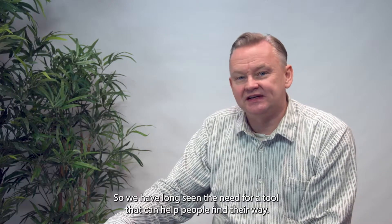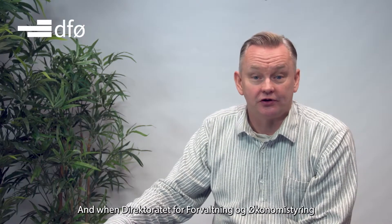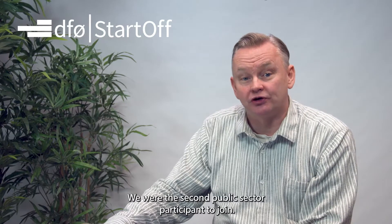So, we have long seen the need for a tool that can help people find their way, and when Direkturator for Förvaltning och Ökonomistyrning, the Norwegian Agency for Public and Financial Management, launched their Startoff initiative, we were the second public sector participant to join.